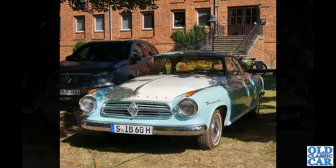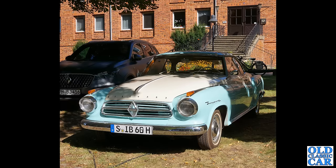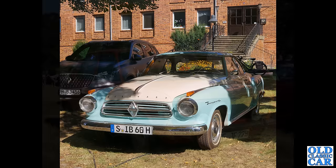We saw the Borgward estate or combi before, and now we've got the Borgward Isabella in coupe form — very very stylish looking car indeed. We do occasionally see these at shows — I think I saw one at the NEC only last year — so they do pop up occasionally here.